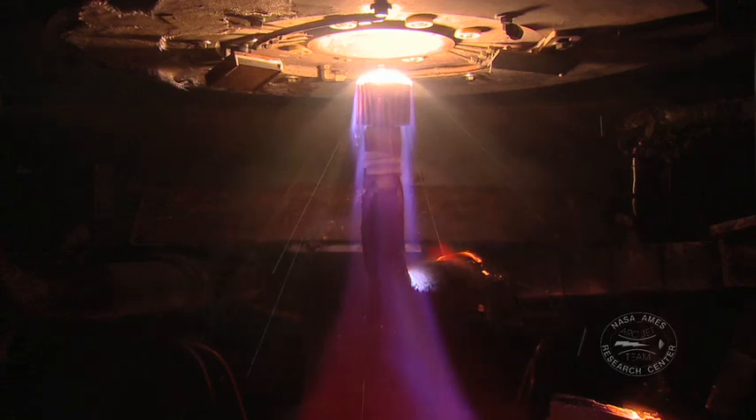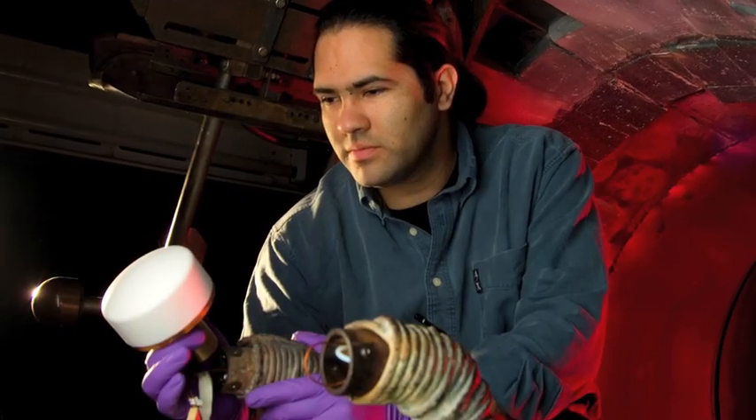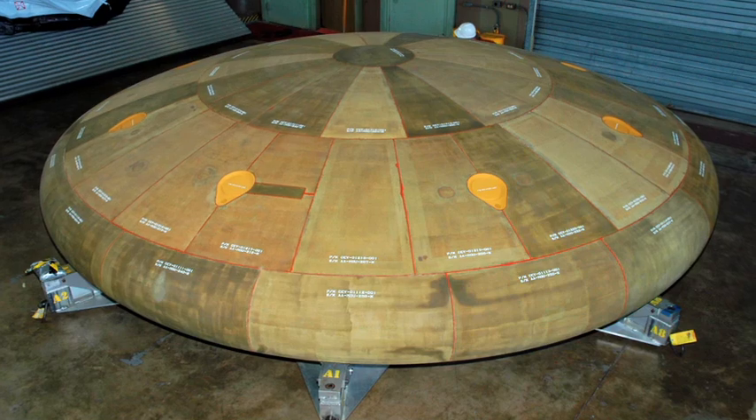By injecting massive amounts of energy into an air flow, an arc jet generates plasma. It is this complex chemistry and its interaction with heat shield materials that researchers are studying in order to improve our understanding of how to design effective thermal protection materials.